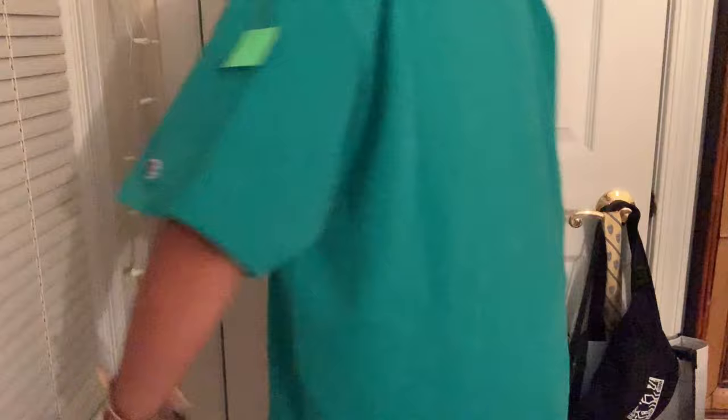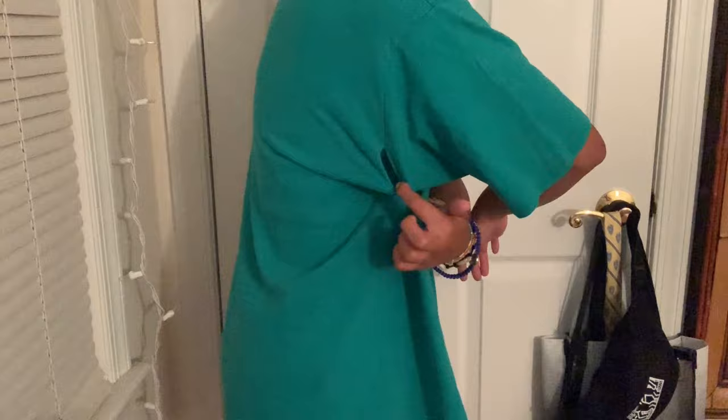The last store I went to was Goodwill and I got a lot of stuff from there. The first thing I got was this Champion t-shirt — really cute, casual fit, something they'd sell at Urban Outfitters. It does have a small hole right in the back, but I'm pretty sure my grandma can just stitch that up. It's not a big deal, and it's really comfy.